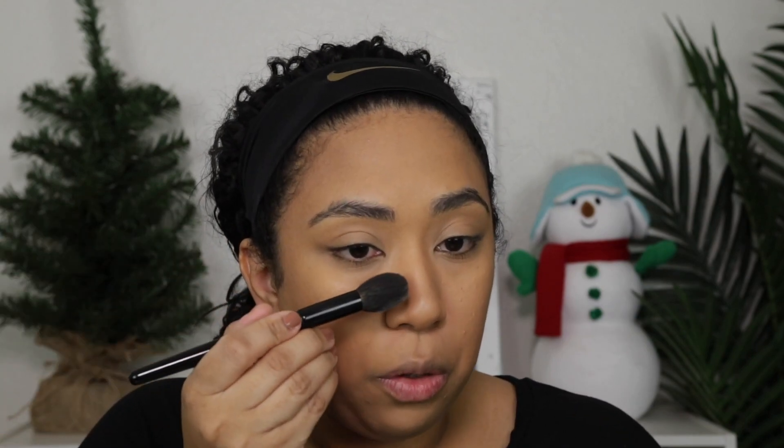Next is powder. I'm going to use the Pat McGrath Sublime Perfection Powder in the shade Medium. I'm just going to use a little bit of that. Oh, I forgot — I was watching a YouTube video about someone who made a TikTok video with basically this concealer trick where you put on your concealer, then use a little bit of setting spray and kind of dab it in, and then put the powder on top. I wanted to try it but forgot.